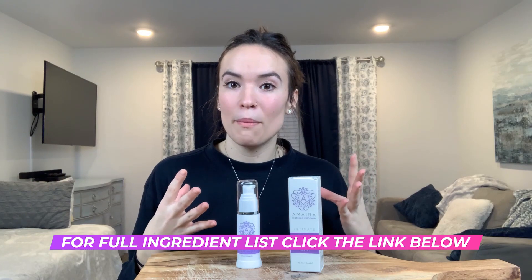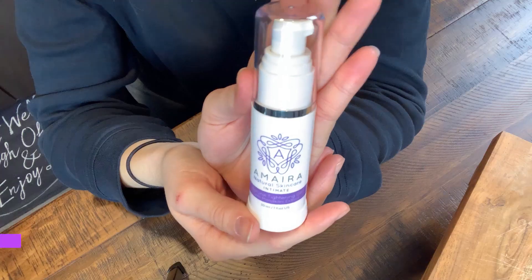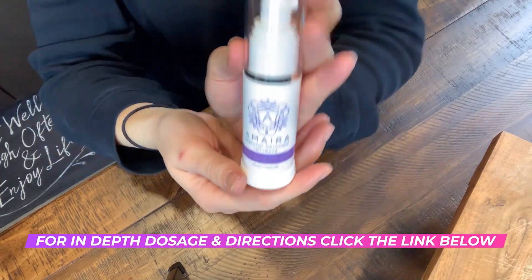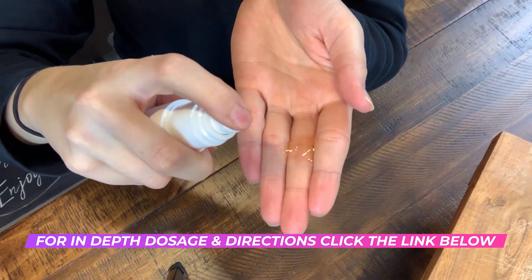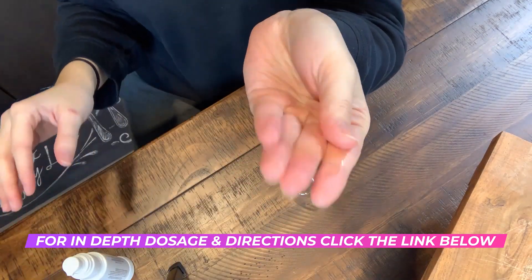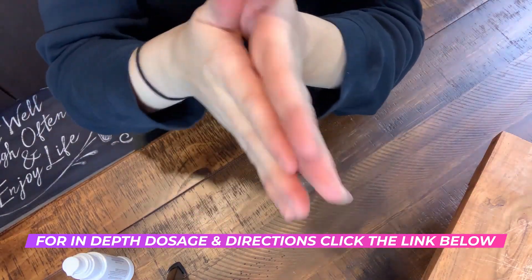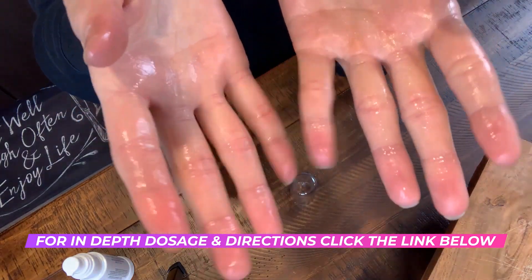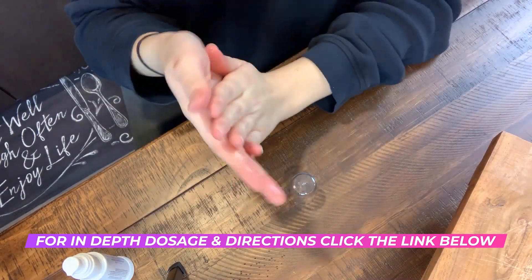All of these ingredients combined are what make the Amira vaginal tightening gel very effective. Now let's talk about the directions. First, as always, make sure to clean your hands thoroughly before you use this product, then pump the bottle about one to three times to get the desired amount. Gently insert your fingers into your vagina and massage the tightening gel into the entire area, including the inner walls and the outer labia. Wait about four to six minutes before you have sex to allow the gel to fully absorb into your vaginal walls. You should feel a natural tightening effect.